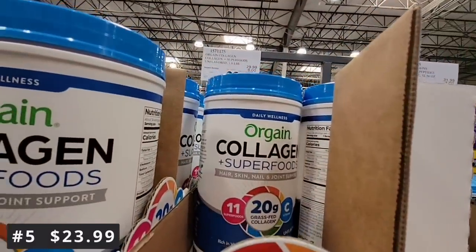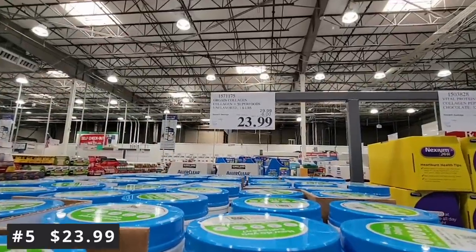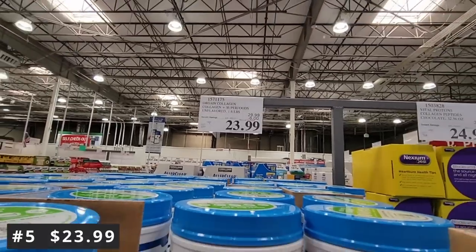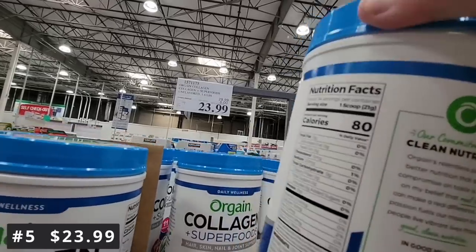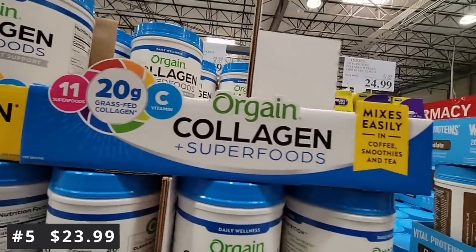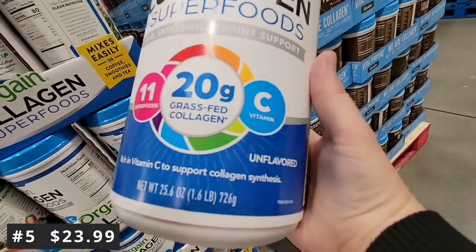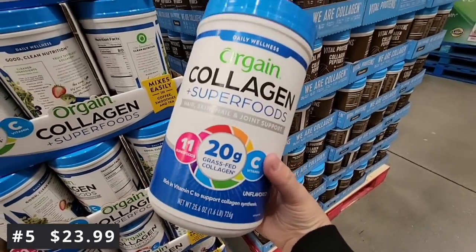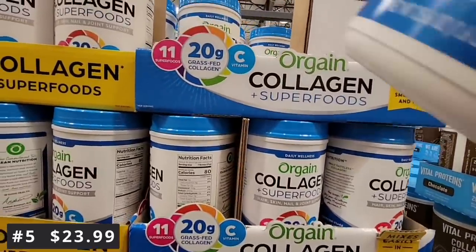This is a great sale going on until the first of May. This is the Orgain Collagen — a great thing about this collagen is it includes superfoods. We all need it and we all don't get enough collagen as we lose it as we get older. This is unflavored — I put it in my coffee every morning. You could add it to a smoothie, coffee, or tea, and you don't taste it at all. Costco has one of the best prices at $23.99.